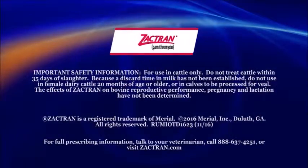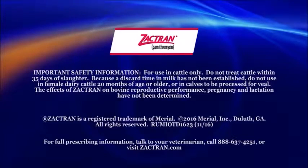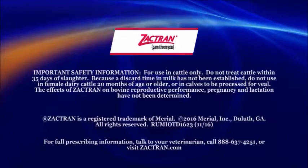Here's some important safety information. For use in cattle only. Do not treat cattle within 35 days of slaughter. Because a discard time in milk has not been established, do not use in female dairy cattle 20 months of age or older, or in calves to be processed for veal. The effects of Zactran on bovine reproductive performance, pregnancy, and lactation have not been determined.